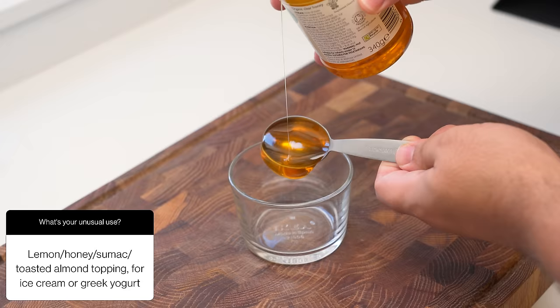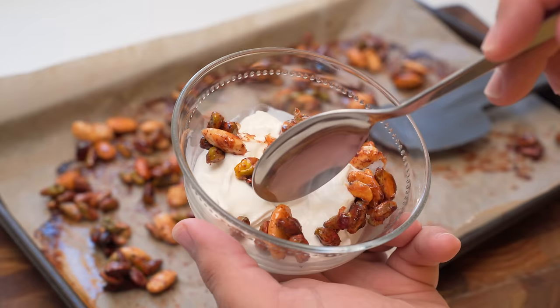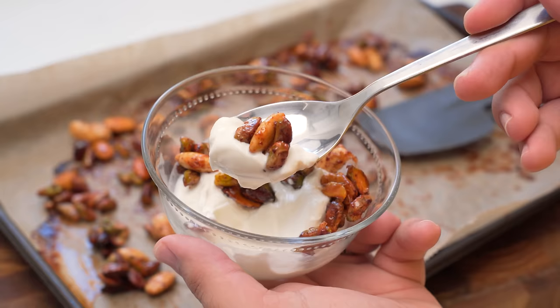If you have good self-control, try this suggestion from Instagram for a sumac nut mix. Mix together a good amount of lemon, honey and sumac in a bowl, then add in some of your favourite nuts. Mix together then bake in the oven until the nuts are golden and sticky. This is an evil snack that makes for a great topping if you eat a lot of plain yogurt.